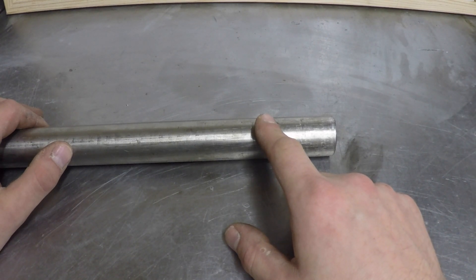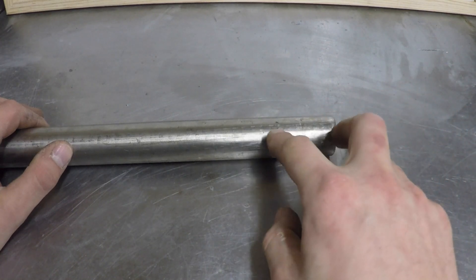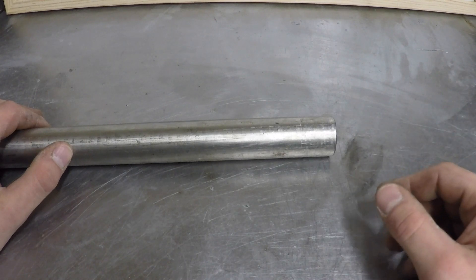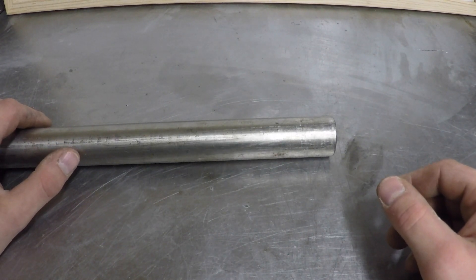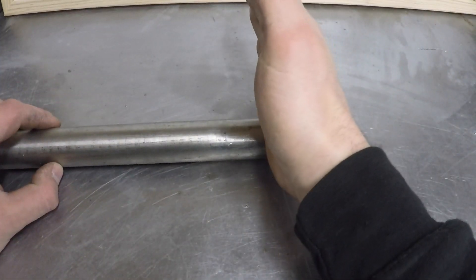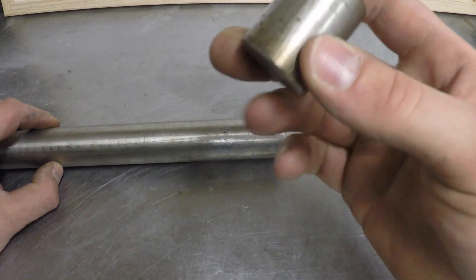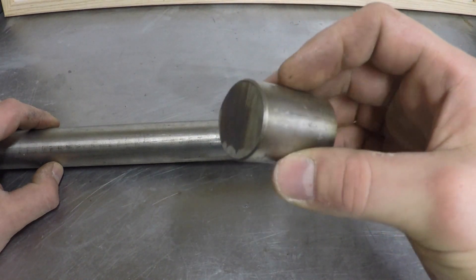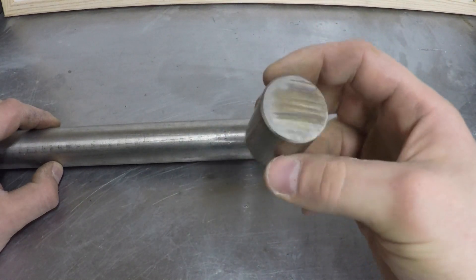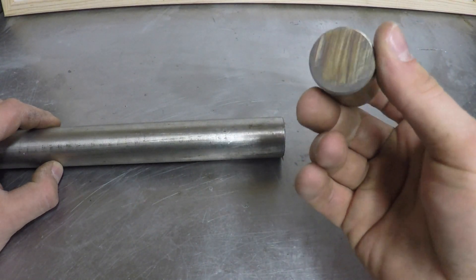Today we're going to machine the little pegs for my crossmember mounts, but first I just got to cut two more bits because I kind of messed up on the last ones. Here's one — it's pretty tough stuff to cut.